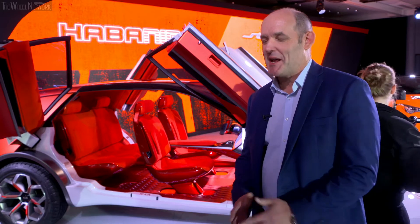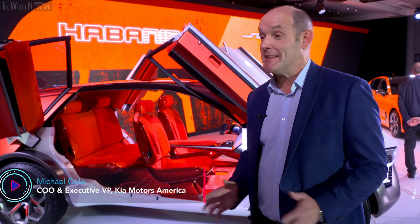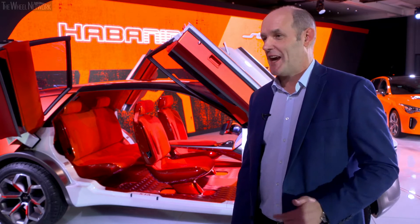This is a pretty awesome concept that we brought here to New York this year. A lot of the concepts that we bring to these shows, it's a hint, it's a clue to what we could offer in terms of not only design cues, but also the technology.